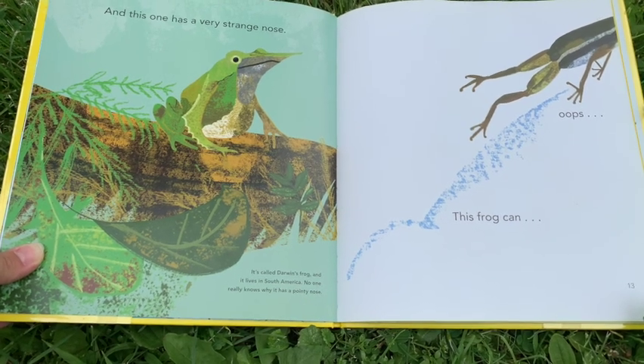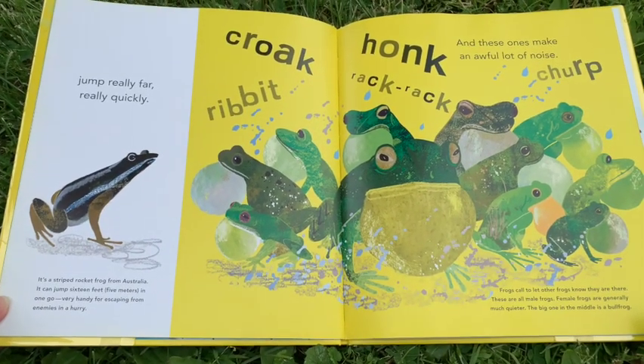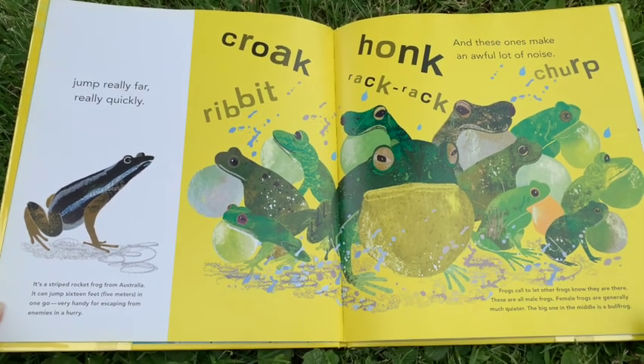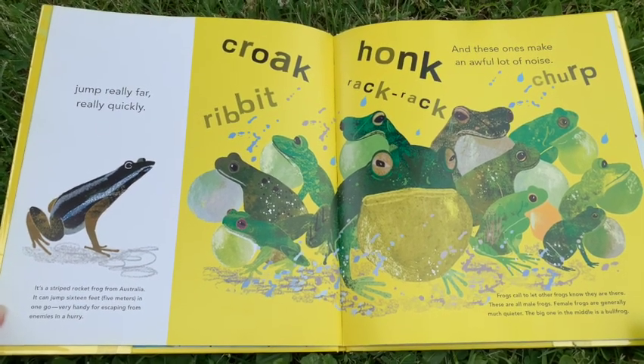This frog can jump really far, really quick. It's a striped rocket frog from Australia. It can jump sixteen feet — five meters — in one go. Very handy for escaping from enemies in a hurry.